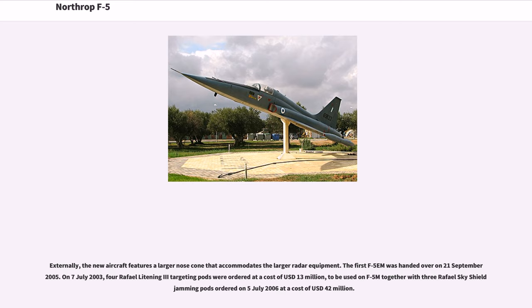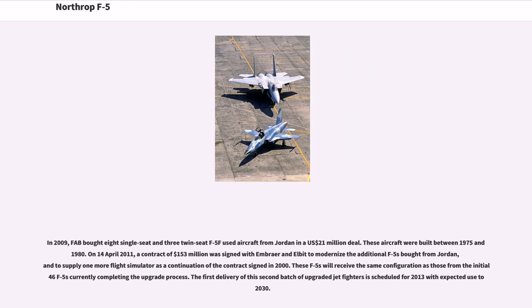Externally, the new aircraft features a larger nose cone that accommodates the larger radar equipment. The first F-5M was handed over on 21 September 2005. On July 7, 2003, four Rafael Litening III targeting pods were ordered at a cost of $13 million, to be used on the F-5M together with three Rafael Skyshield jamming pods ordered on July 5, 2006 at a cost of $42 million. In 2009, FAB bought eight single-seat and three twin-seat F-5Fs used from Jordan in a $21 million deal. On April 14, 2011, a contract of $153 million was signed to modernize the additional F-5s bought from Jordan and to supply one more flight simulator as a continuation of the 2000 contract.